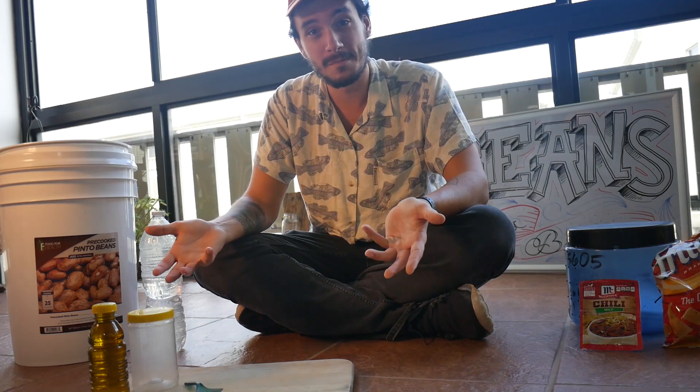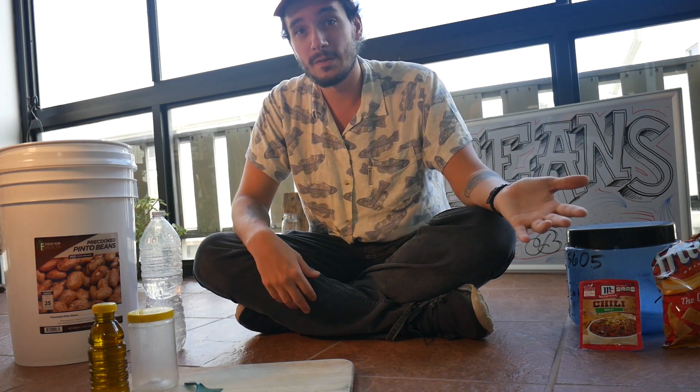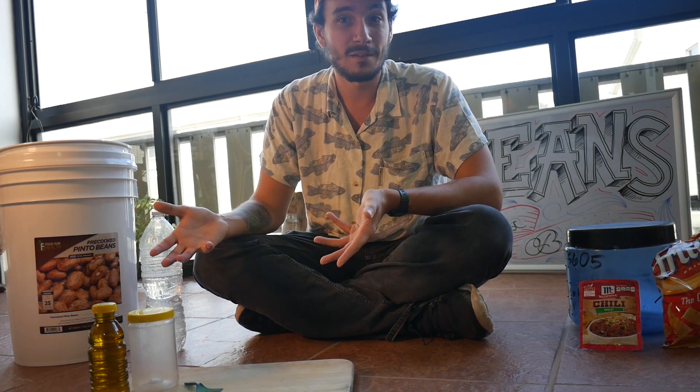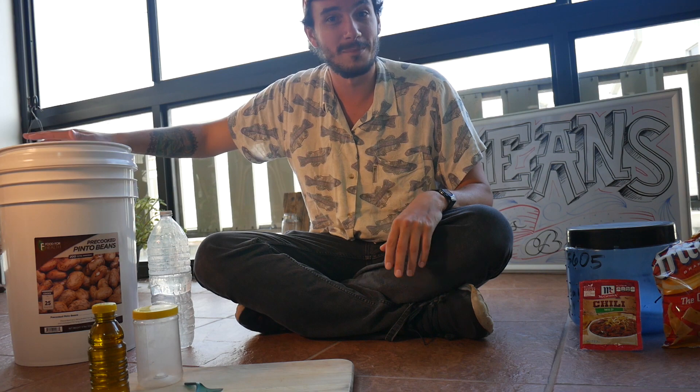There are a lot of different kinds of beans that people like. Some people really prefer the dehydrated refried beans that come in little flakes. Personally, I'm not really into that. There are many different companies that make this, the most popular being Fantastic Foods. But personally, I like whole beans. You can buy this bucket which will come completely full of beans from Walmart.